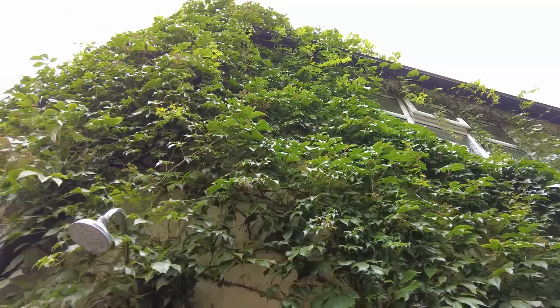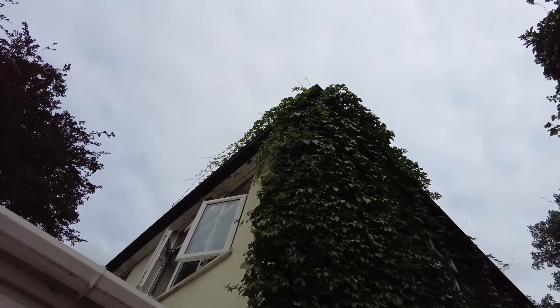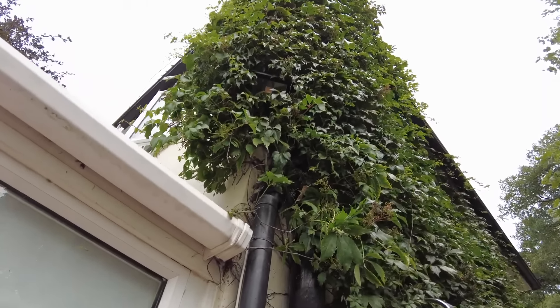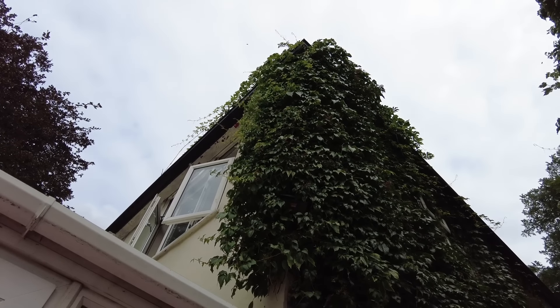On the side of the house here we have this climber. But the problem is it's blocking the security light there. So in the night it's like a disco. So I'm going to cut some of it back to expose the security light.